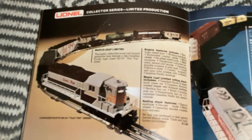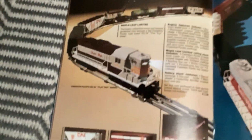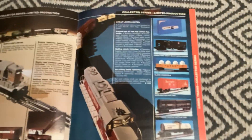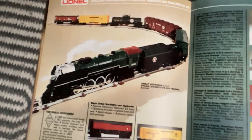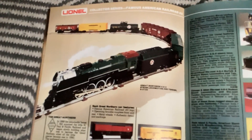So limited production of the collector series - top of the line. Maple Leaf Limited, Great Lakes Limited, and the famous Great Northern Freight Set, part of the famous American Railroad Series.